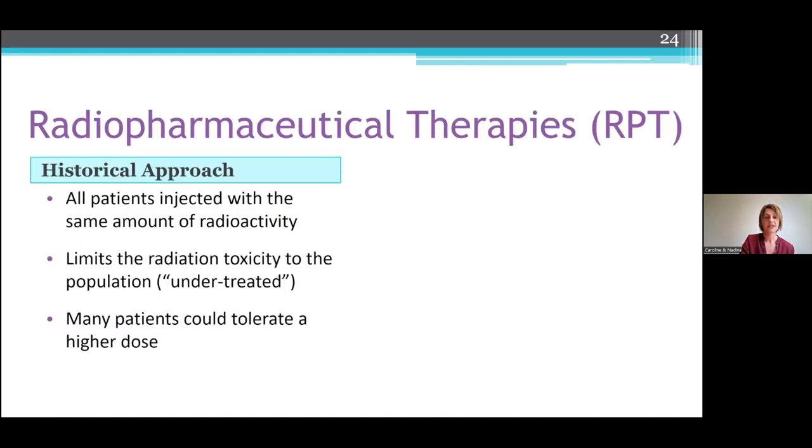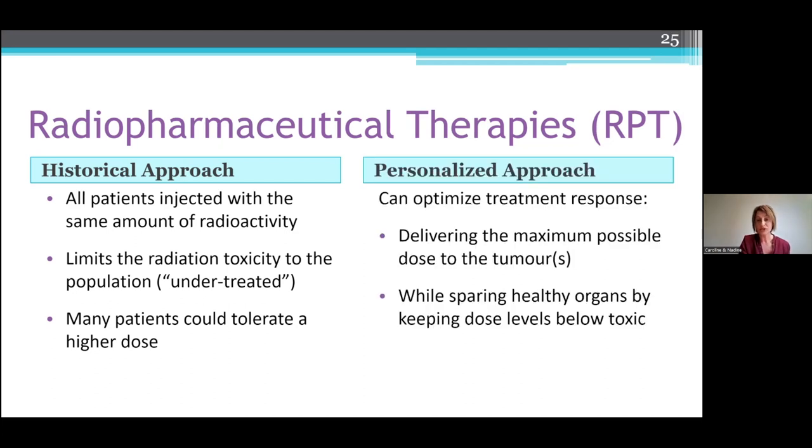To tell you a little more about radiopharmaceutical therapies: historically, these patients were all injected with the same amount of radioactivity. This approach limits radiation toxicity to the population, meaning it is possible that many patients are being undertreated. In saying that, it is also possible that many patients could be tolerating a higher radiation dose. If we look at the personalized approach, we can actually deliver the maximum possible dose to the tumor.